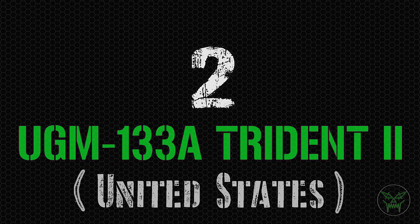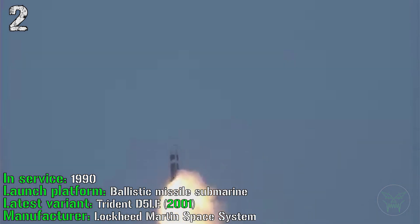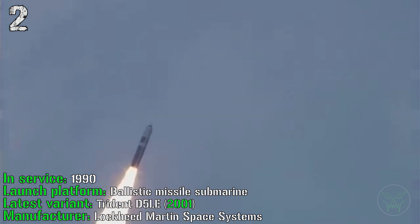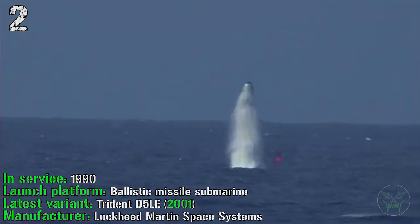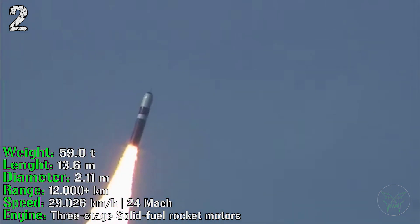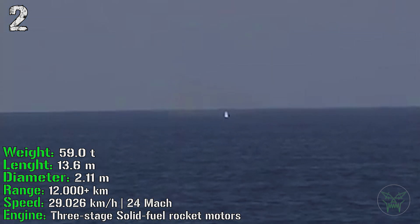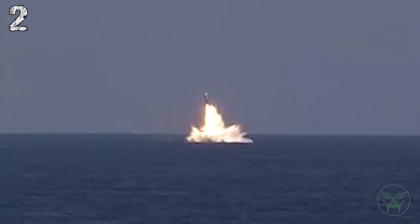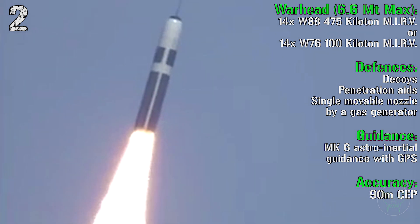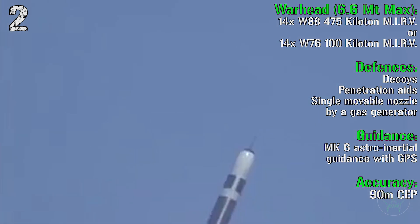At the second spot we have the UGM-133A Trident II from the United States. It's in service from 1990 and can be launched from ballistic missile submarines. The latest variant, the Trident D5 LE, was introduced in 2001. It has a weight of 59 tons and a length of 13 meters. It can reach a range of 12,000 km with a speed of Mach 24. The engine is a three-stage solid-fuel rocket. For the warhead, we have 14 MIRVs each at 475 or 100 kilotons, for a total firepower of 6.6 megatons.